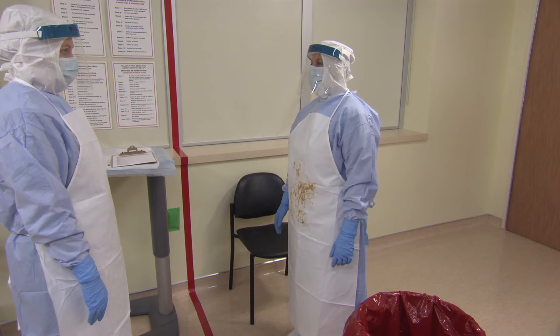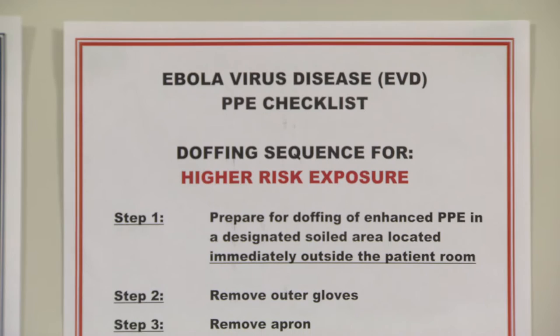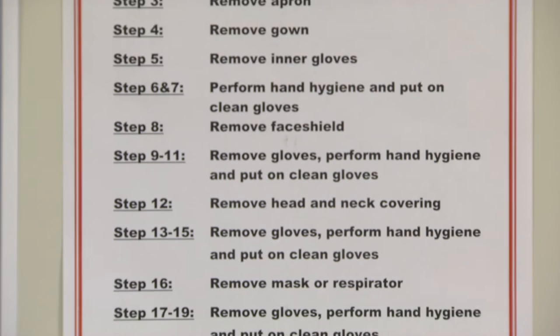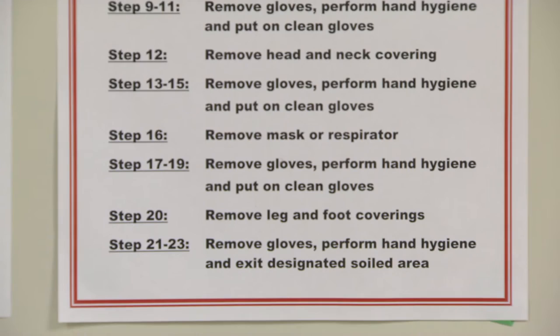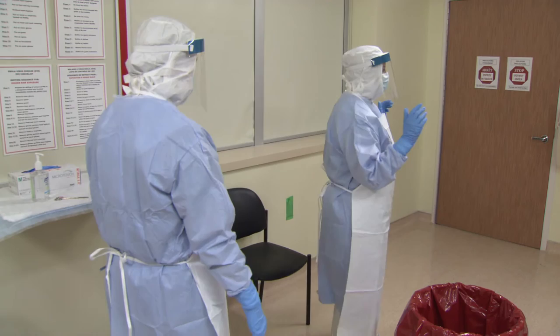The trained monitor remains in the designated clean area the entire time while helping the healthcare worker in the doffing process. The trained monitor reads aloud all steps throughout the doffing process and ensures that you are attentive, careful, and taking your time to reduce your risk of self-contamination. Inspect your personal protective equipment for visible contamination, cuts, or tears. Most importantly, be attentive and careful and take your time in doffing your personal protective equipment to reduce the risk of self-contamination.